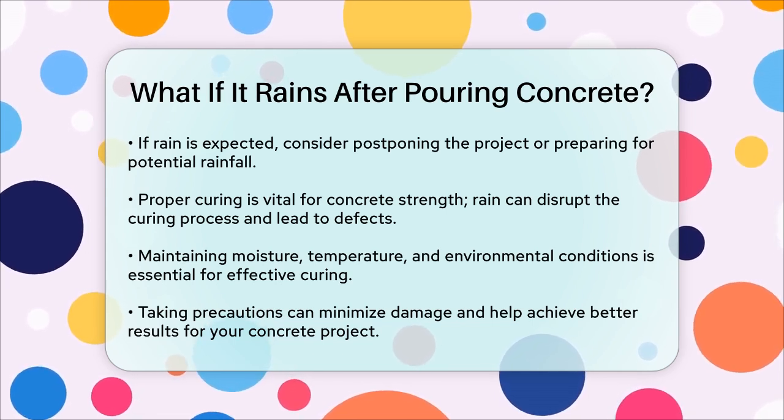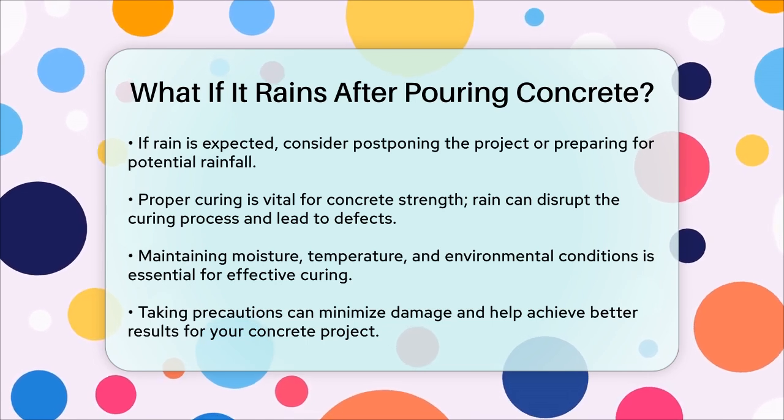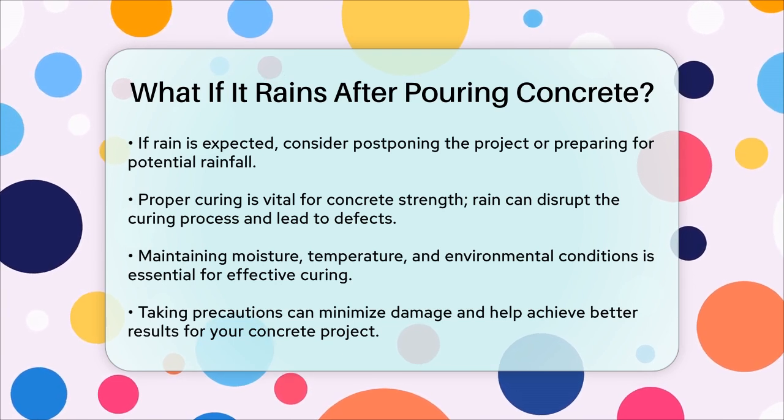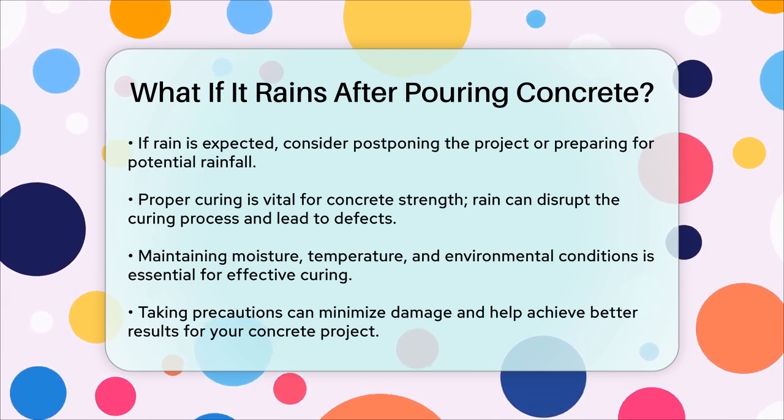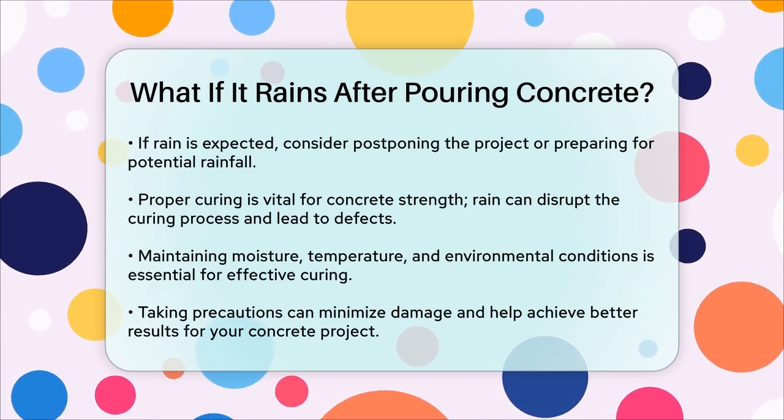In summary, while it's not ideal to pour concrete in the rain, with the right precautions and quick action, you can minimize the damage. Always check the weather, cover the area if it rains, and ensure the concrete is properly cured to achieve the best results for your project.